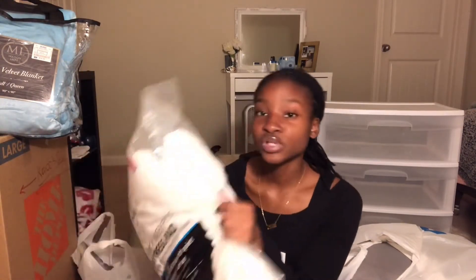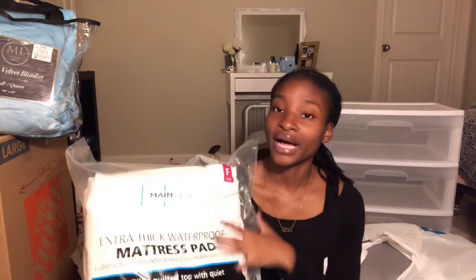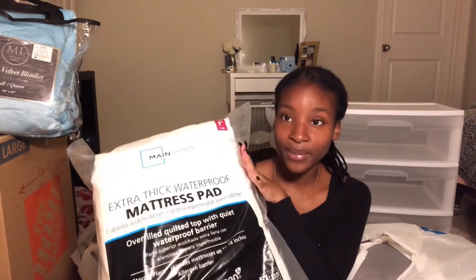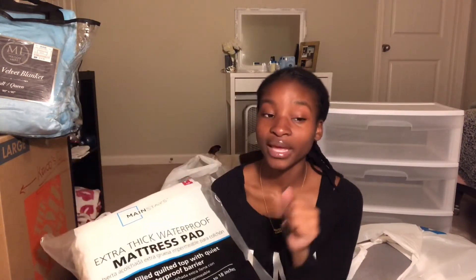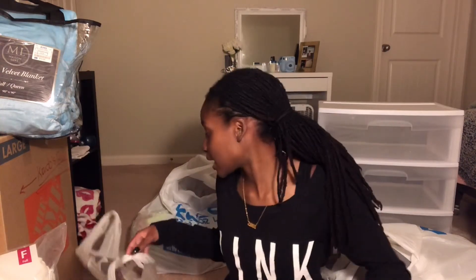I got a waterproof mattress pad from Walmart — I think it was around $12. It says extra thick waterproof mattress pad. I'm probably going to go back and buy another one and put two on my bed because I do not want my bare body laying on that apartment bed. I was also thinking about getting a mattress protector but I'm not sure if I need both.